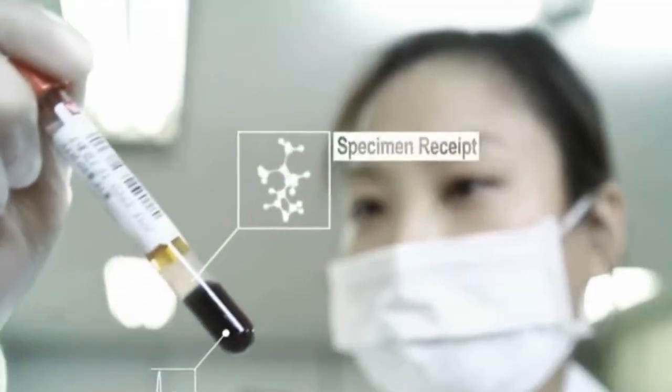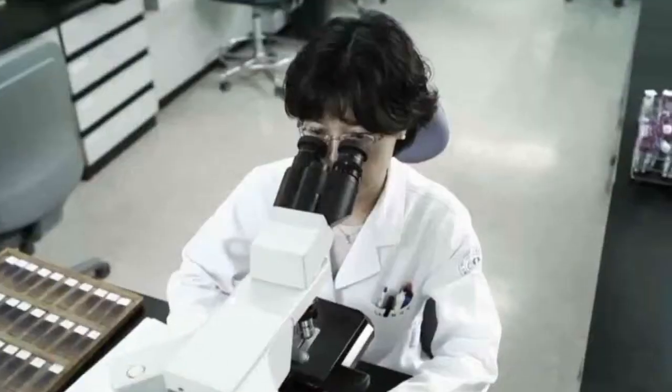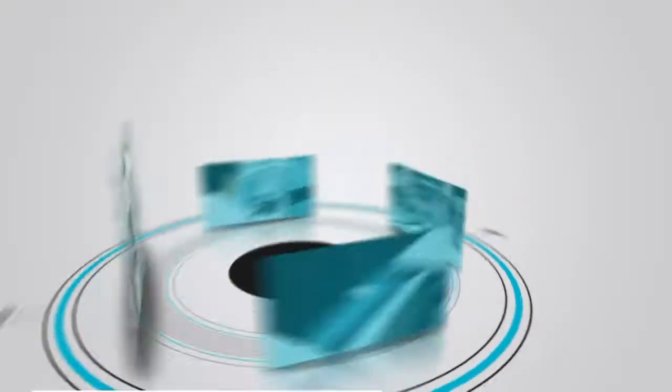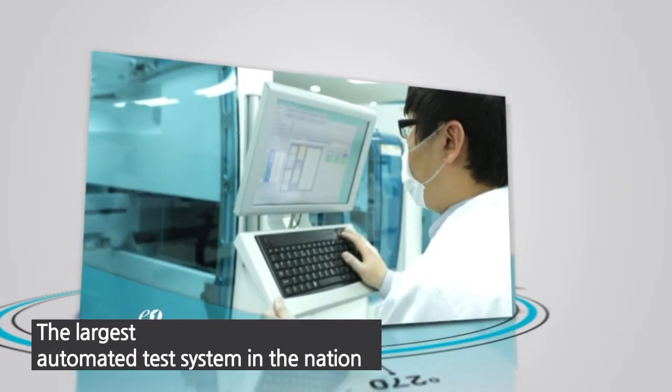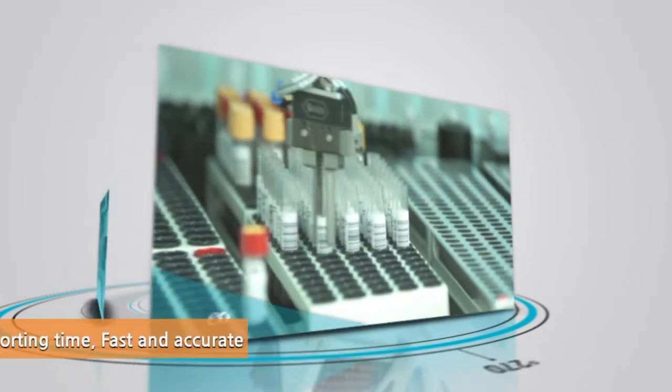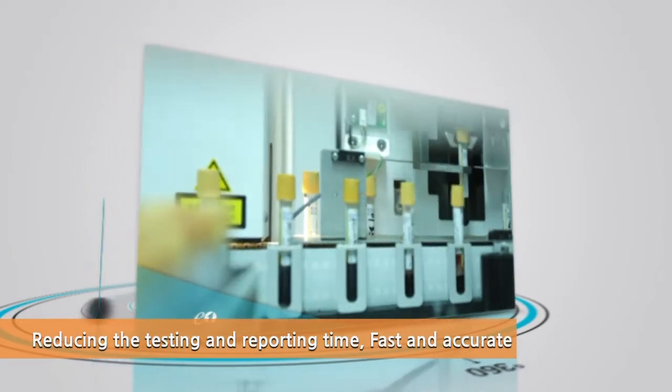We provide you with accurate results with our advanced equipment, excellent medical team, and thorough quality control. E-1 Laboratories have recently built the largest automated testing system in the nation, which has significantly reduced the time needed for testing and improved accuracy.